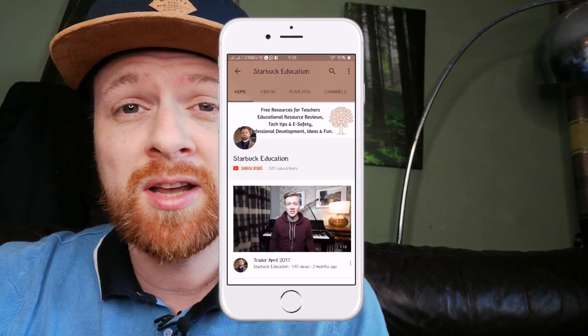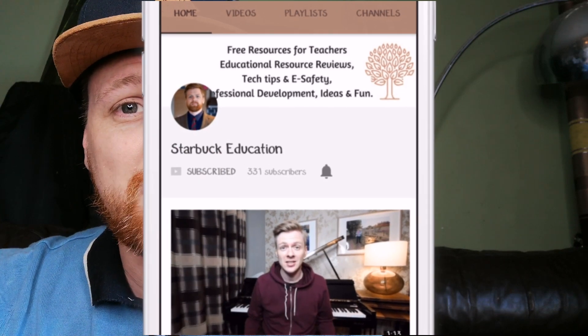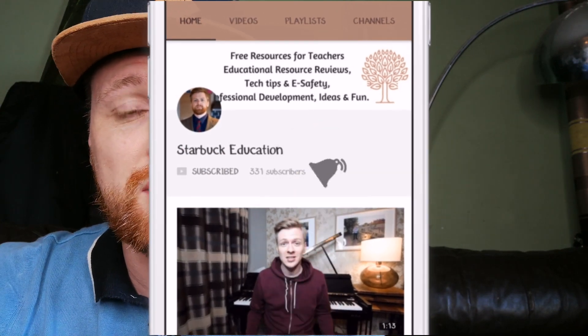If you're also interested in internet safety, I've made a few other videos about Google Interland, and I've also got a video all about lots of tips for videos on YouTube that you can use to engage children. Thanks for watching — see you in the next video, bye!